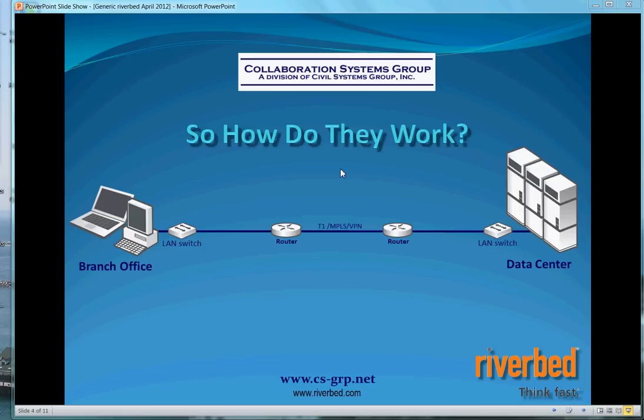We're talking about Steelhead appliances again today from Riverbed. What I'd like to do in this presentation is explain to you how these devices make our information go much faster when we're opening files from a branch office across a WAN or a VPN connection from our data center.